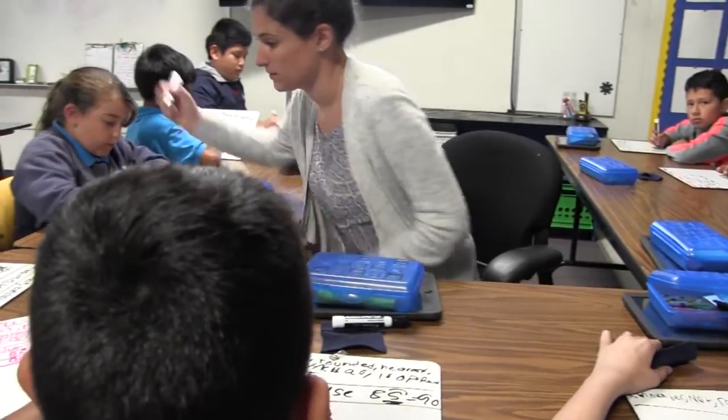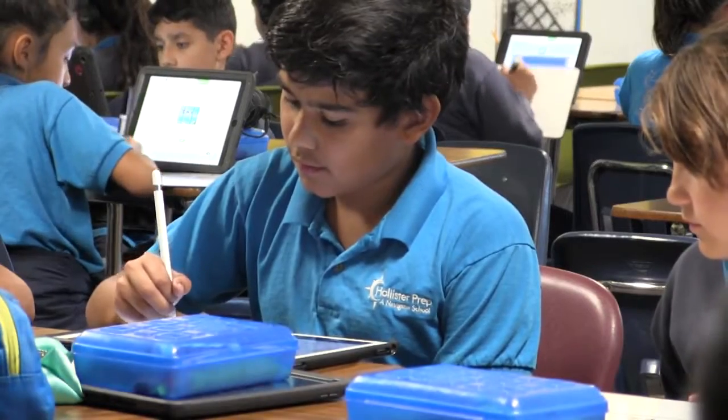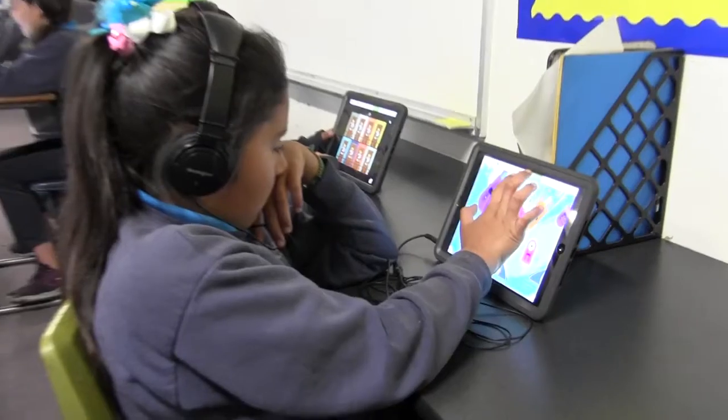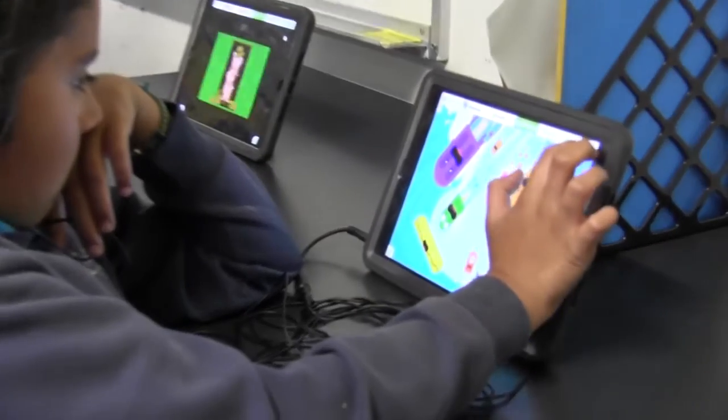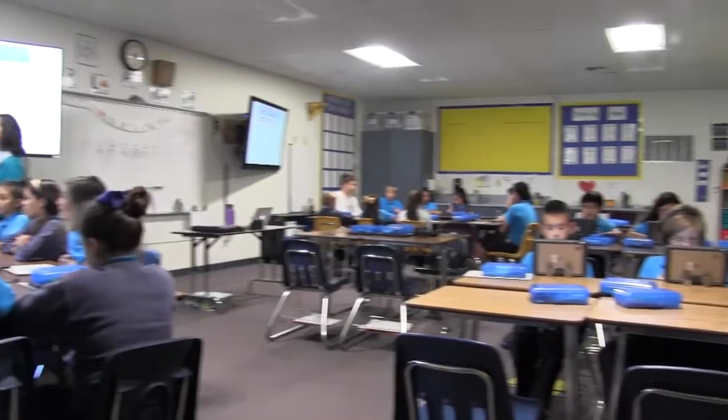In a typical day, 30 students first spend 90 minutes with one teacher, during which they are getting direct instruction, working independently, or working with partners. Then they go to small group centers where they rotate among stations according to their learning needs, in groups of 10 for 30 minutes apiece.